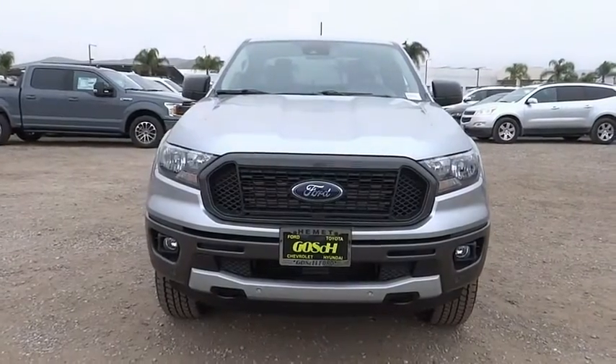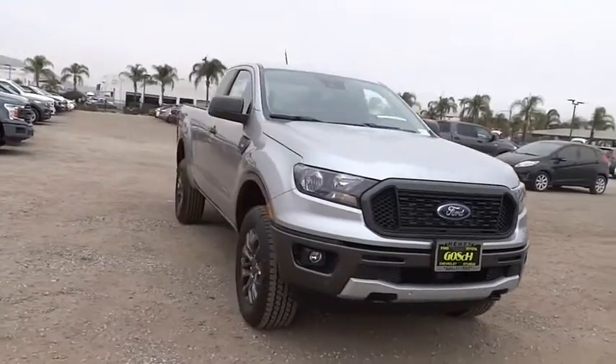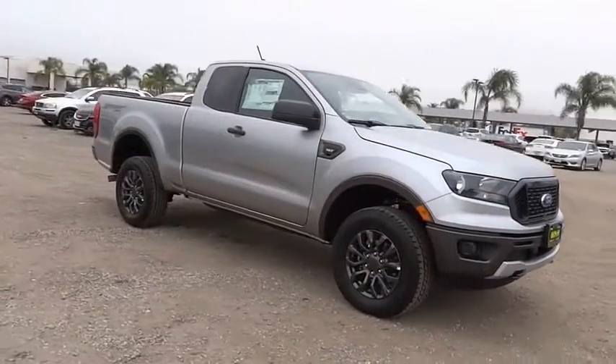Stop by and take a look at the 2020 Ranger. Tough inside and out, Ranger proves its mettle.